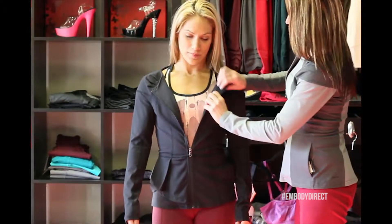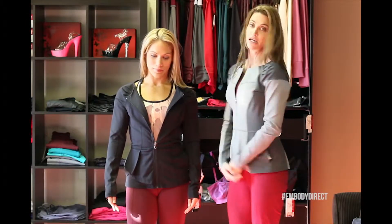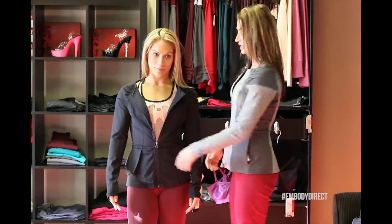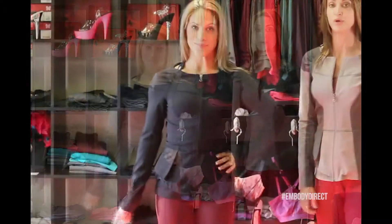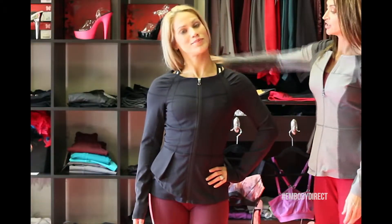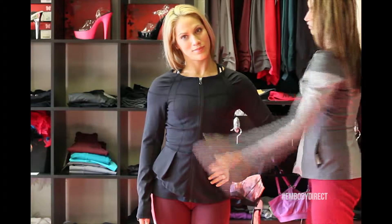This jacket can be worn with the zipper down a little bit. Jackie's wearing the Pranayama watercolor top underneath it. You can also zip this jacket up, which really highlights the boat neck top and also the detailing along the shoulders.